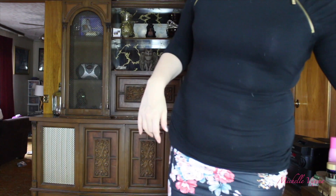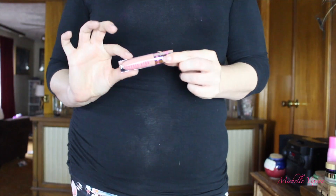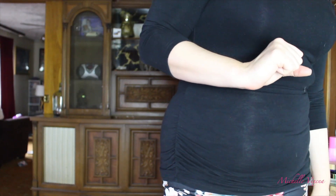I am wearing Beauty Killer from Jeffree Star on my lids. And I did have on — which is right here — it's Butt Naked, also by Jeffree Star. I wore it off today though.